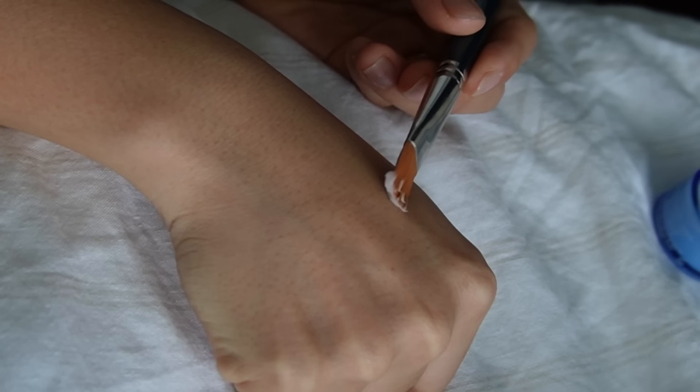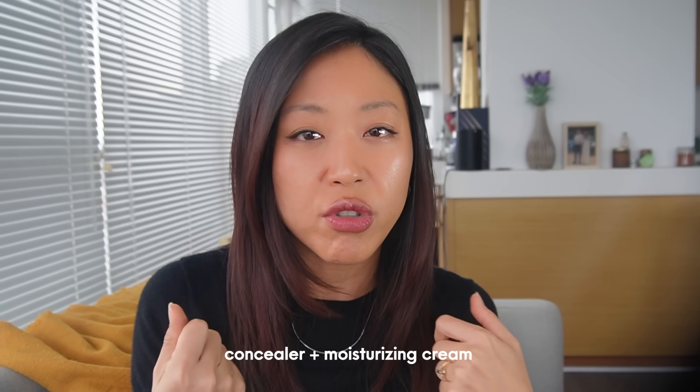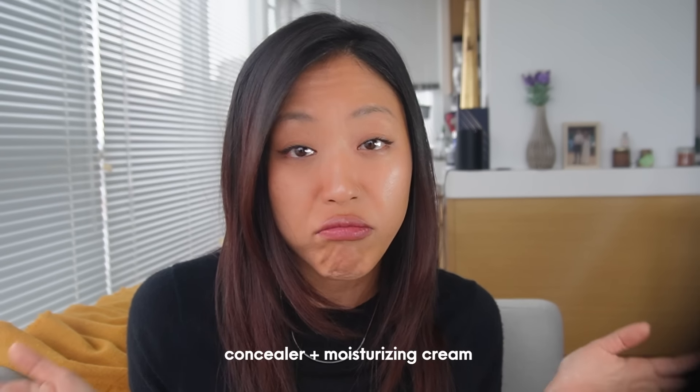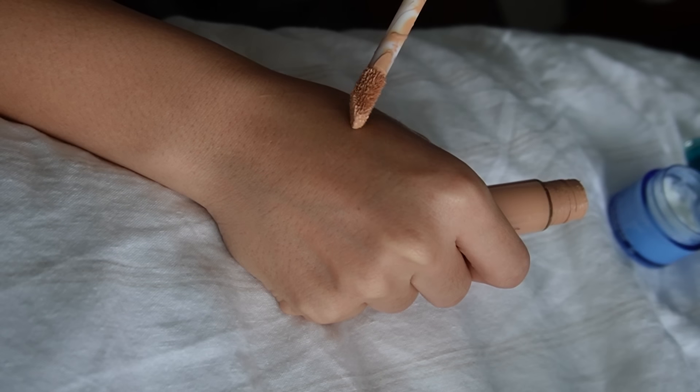I'm not a fan of foundation because color matching is always difficult and it makes me break out. What works for me is mixing my moisturizing cream or serum with my concealer and applying it all over the face. The concealer I'm currently using is already in a shade that matches my skin tone very well, and this combo makes me break out less. I first let the brush soak up some moisturizing serum, then dilute the concealer in and apply a very thin, even layer all over my face using a flat brush, then press in the products with a powder puff sprayed with a little makeup fixer to get rid of any brush lines.